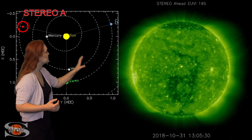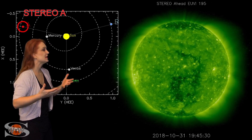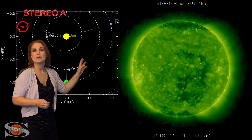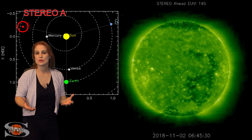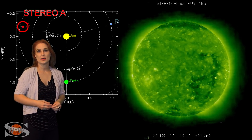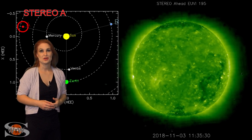Also rotating into Stereo's view are some bright regions. They're not really active regions, but they are upping the brightness a bit. This is the reprieve we've been looking for in the solar flux. When these rotate Earth-side in about a week or so, we might get a little reprieve to bump us back up into the high 60s for solar flux and hover around that marginal level for radio propagation.